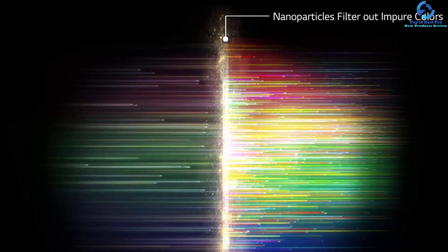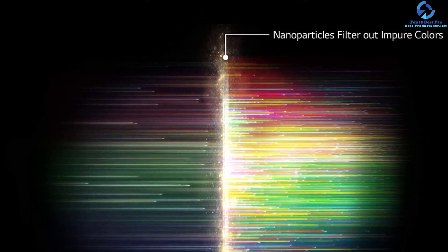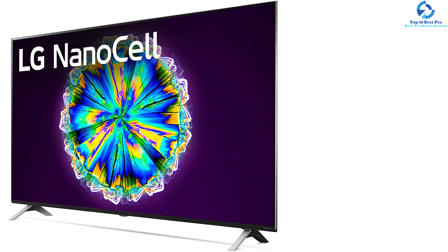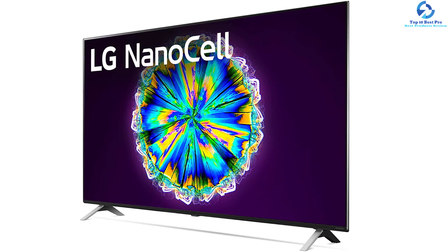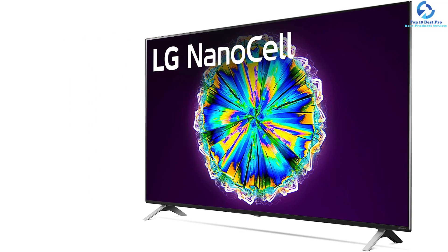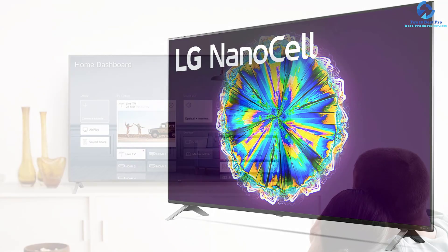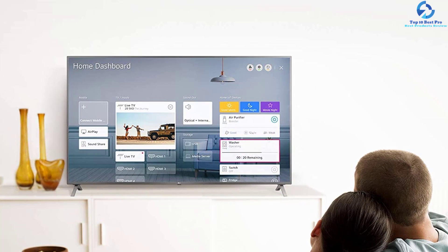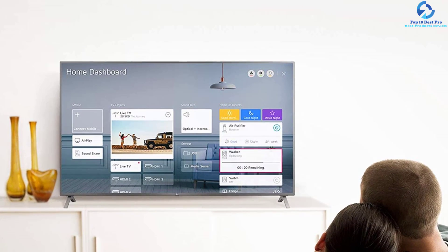The WebOS platform from LG is extremely fast, allowing you to stream shows and movies easily for a smoother, clearer, and better picture. The α7 Gen 3 Processor 4K provides improved performance so you don't need to struggle to enjoy unique sound and picture. The advanced processor comes with AI Sound, AI Picture, and 4K upscaling. The Dolby Atmos and Dolby Vision IQ bring top-rated HDR format to you.